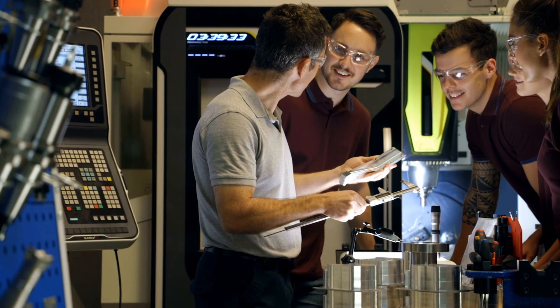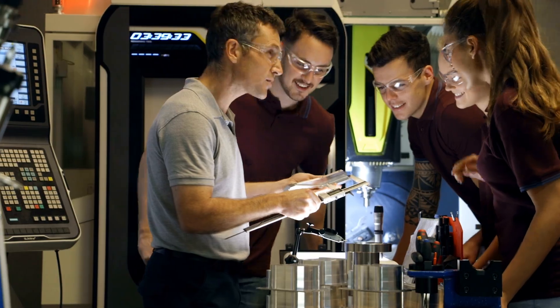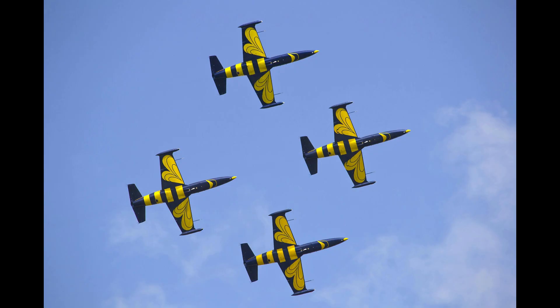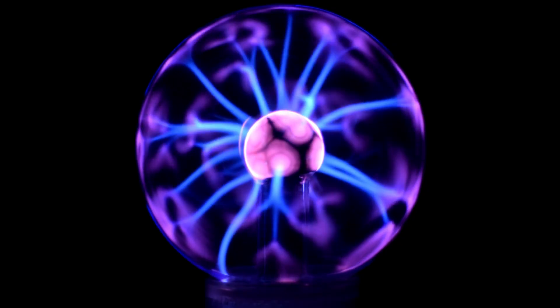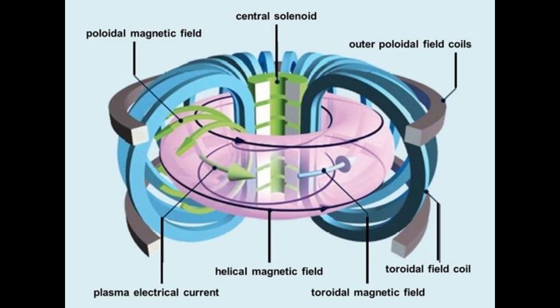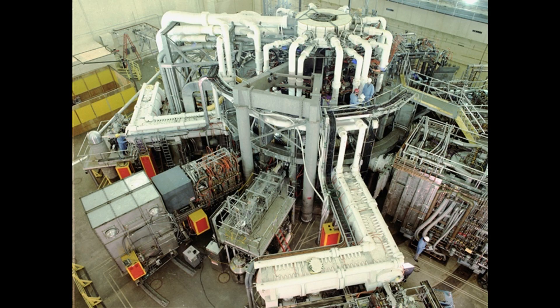In real labs, scientists can spin things insanely fast. They have even built tiny rotors that spin millions of times per minute — faster than jet engines. They have also confined plasma in giant magnetic rings to make fusion energy. That's like creating a Rasengan, but the size of a building.